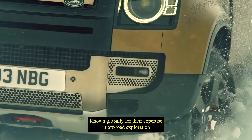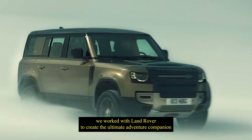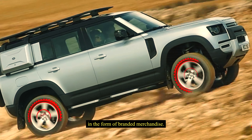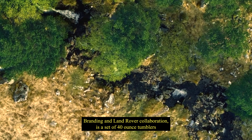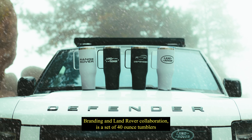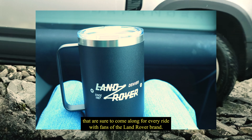Known globally for their expertise in off-road exploration and a mission statement that empowers people to expand their horizons, we worked with Land Rover to create the ultimate adventure companion in the form of branded merchandise. The result of this Anthem Branding and Land Rover collaboration is a set of 40-ounce tumblers that are sure to come along for every ride with fans of the Land Rover brand.